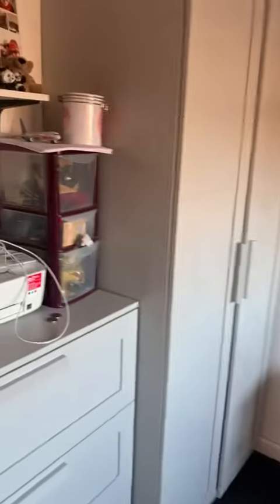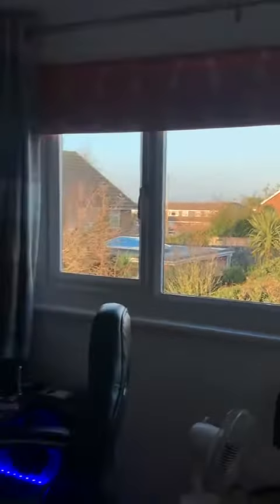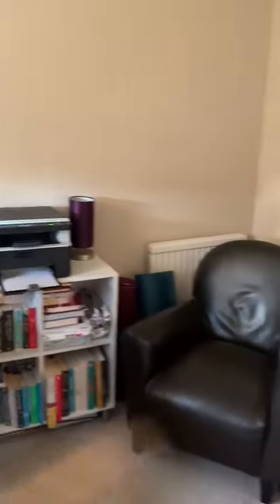Bedroom two — so a nice size double. You can actually see, probably won't be able to see it on the camera, but that's actually the Isle of Sheppey, so not a bad view out the rear window. And then again another nice size double — owner again has got it as a study, working from home.